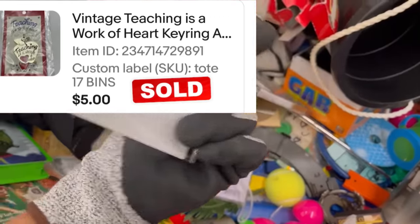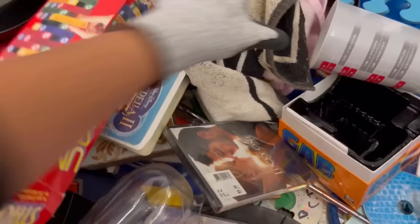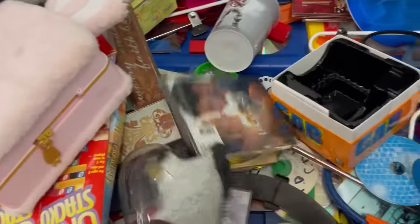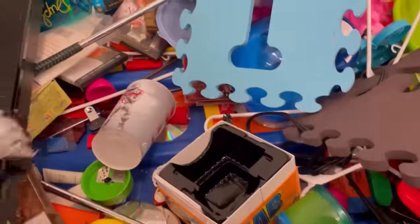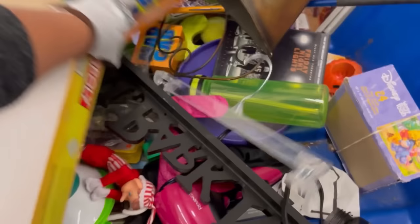I did sell this — it was a major bread and butter but I picked it up on a hunch. I thought, it doesn't weigh much, somebody might be looking for a teacher gift. That thing flew out of my store and it was only like $5, but I probably paid about a quarter for it. Bread and butter all adds up, and an active store is going to bring more people into your store — keep that in mind.